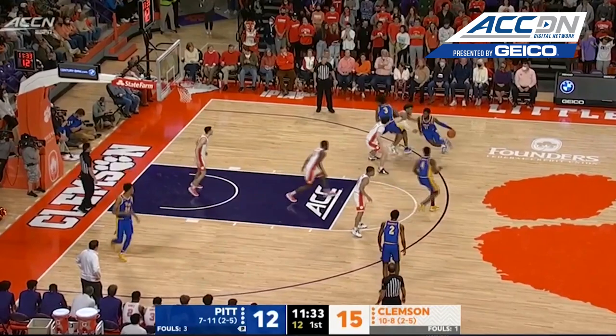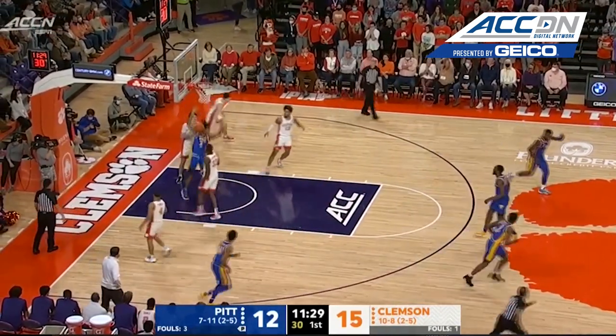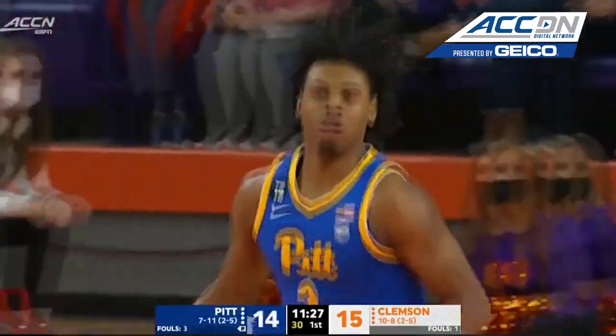Collier. Here is Burton. There's Collier on the cut for the flush — Noah Collier with the slam.